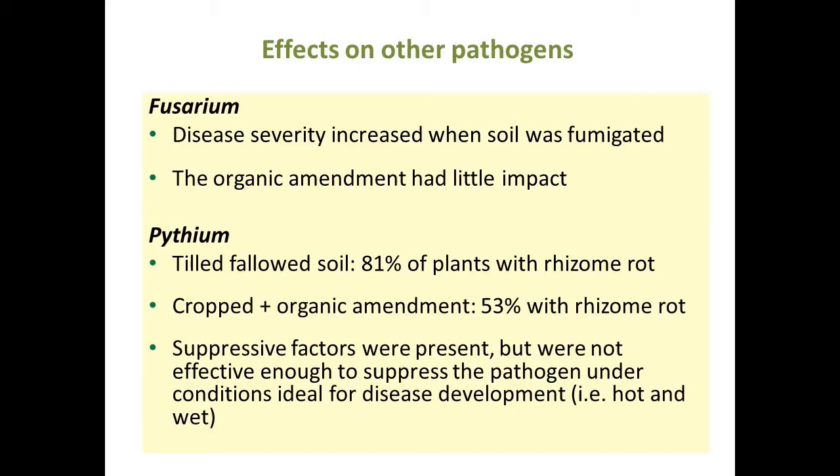Numbers were always lower in no-till than in till. We had a fumigation treatment in this trial, and when you fumigated, if fusarium got back in it would take off and become worse. The organic amendment had no impact on fusarium. For pythium, there was some impact — the tilled fallow soil had quite a lot of plants with rhizome rot, which is the problem associated with pythium. But when we had the crop and the organic amendment, we got fewer plants with rhizome rot, so there was a benefit.